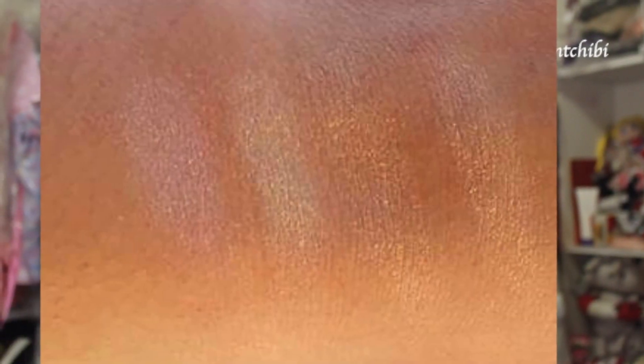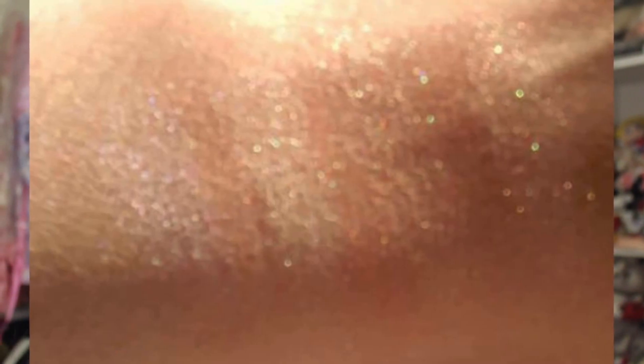This is their new permanent line of highlighter — it's an Extra Dimensional Skin Finish. It's $30 each. Here's a live swatch, and I'll insert a picture I swatched earlier on my hand, playing with the flash.